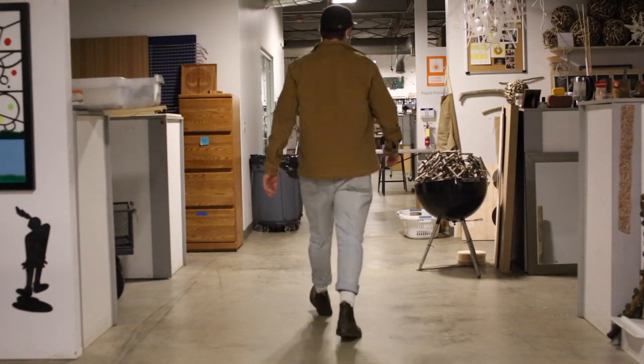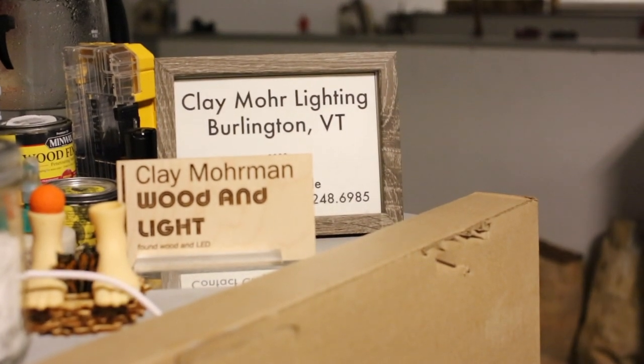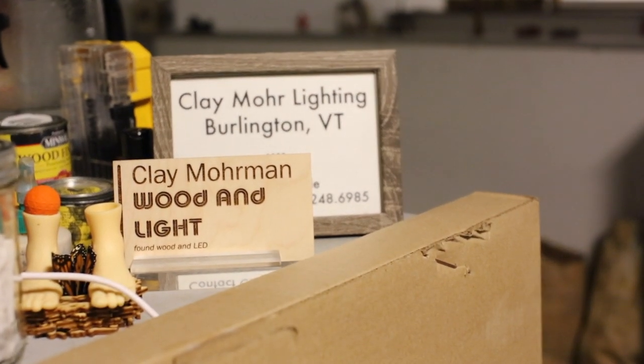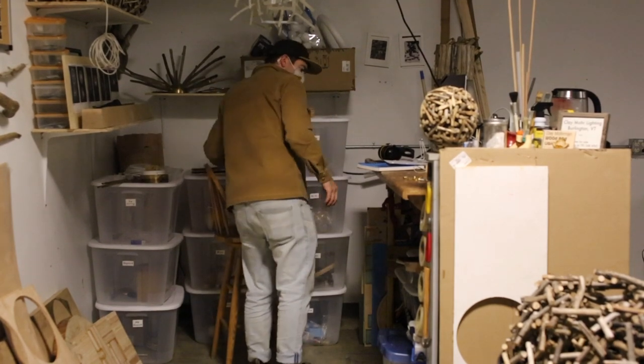Hello, my name is Clay Moorman and welcome to my studio tour. We are here at Generator Makerspace in the south end of Burlington, Vermont. I've been here almost three years and absolutely love this space.